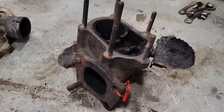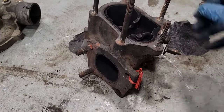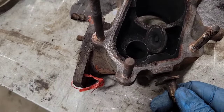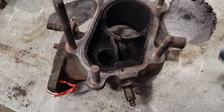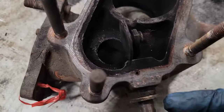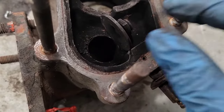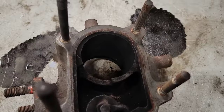Turbos regulate exhaust gas flow and boost pressure in a couple of different ways depending on the turbo. This one uses a wastegate — once maximum boost is achieved, a solenoid opens a plunger and bleeds off exhaust gas flow into the exhaust, bypassing the turbine wheel. If the wastegate is binding or not sealing where it seats, you're going to lose exhaust gas flow and turbine speed.